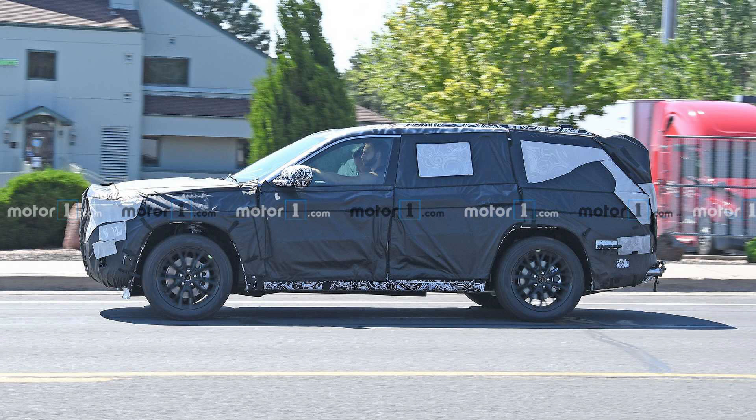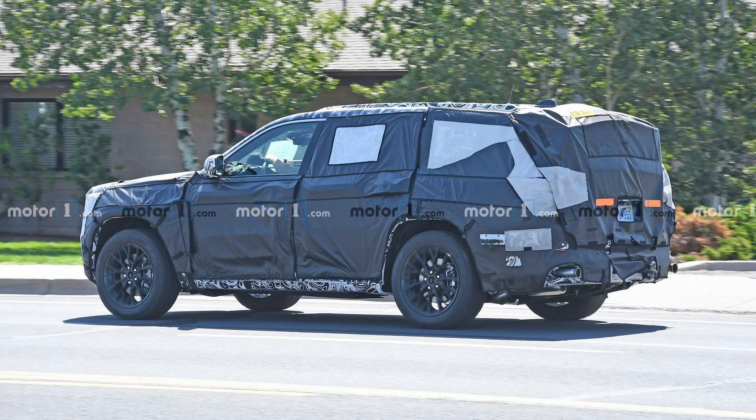One confirmed change is the size — the next generation is going to be a three-row SUV and not a two-row SUV. As you can see with these spy shots, the length, especially in the rear, is significantly longer.